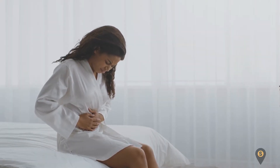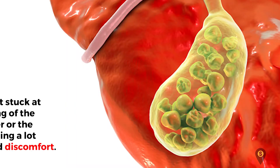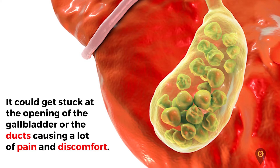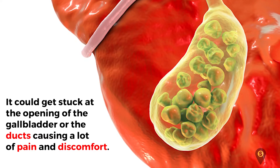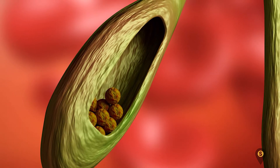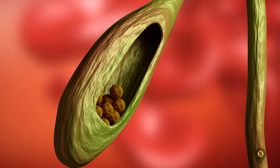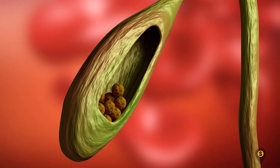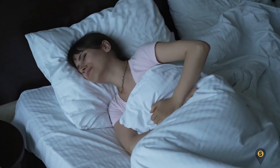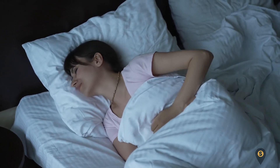Did you know that a gallstone as small as a grain can reduce the quality of life and cause you pain? It could get stuck at the opening of the gallbladder or the ducts, causing a lot of pain and discomfort. The symptoms of gallbladder stones are determined by the size of the gallstone. Some stones lie quietly in the gallbladder causing no symptoms, and most people with this type of silent stone never bother to remove it. Interestingly, small stones can cause the most trouble.